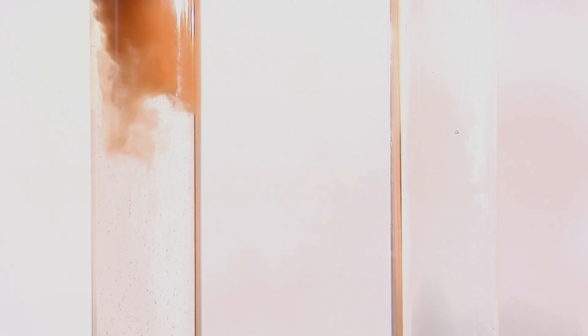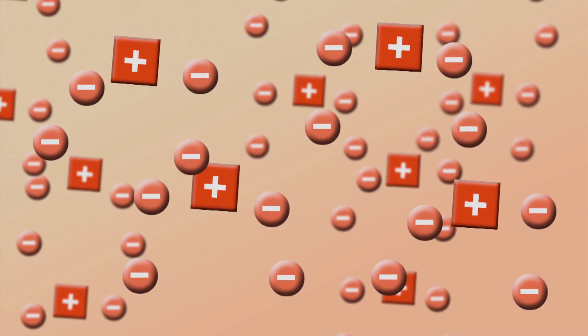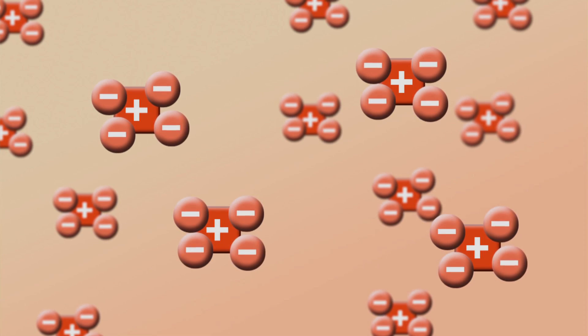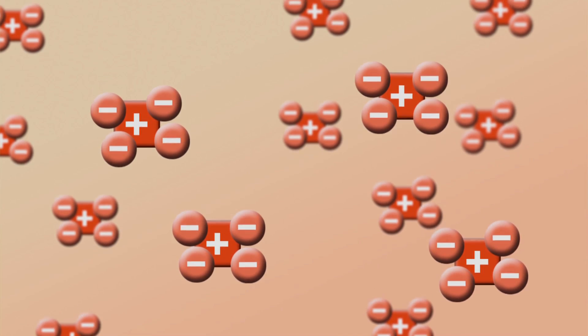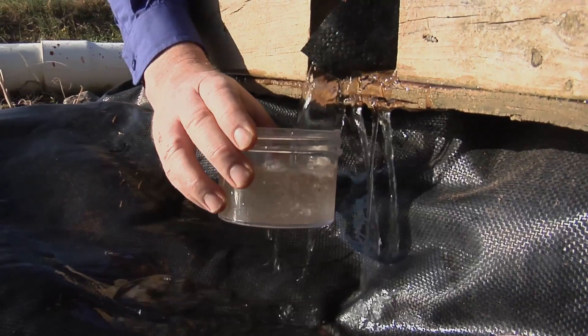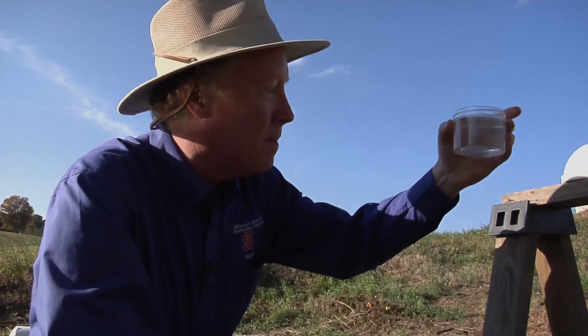The treatment uses a non-toxic chemical called polyacrylamide. When added to muddy water, it creates bridges between small particles that normally repel each other. The particles clump together, becoming heavy and falling out of the water before leaving the site. The process has been shown to reduce the mud in water by 99 percent.